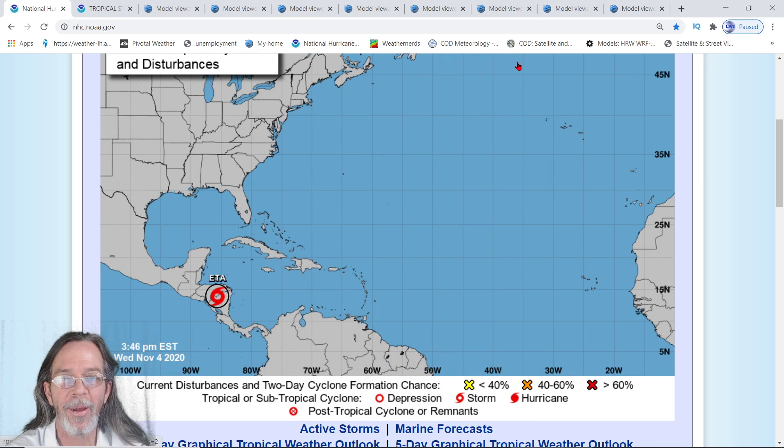Hey everybody, Mark again here at Weatherman Plus. Good afternoon — I have the 4 o'clock update and I have a couple of new tracks I want to show you, some possibilities that we might need to watch for, and watch for kind of soon after this hurricane.